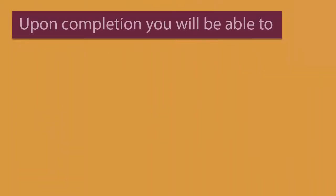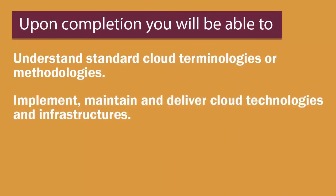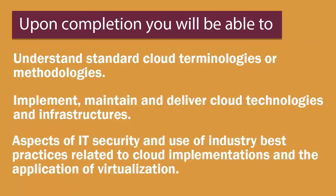Upon course completion, you'll be able to understand standard cloud terminologies and methodologies, implement, maintain, and deliver cloud technologies and infrastructures, as well as aspects of IT security and use of industry best practices related to cloud implementation and the application of virtualization.